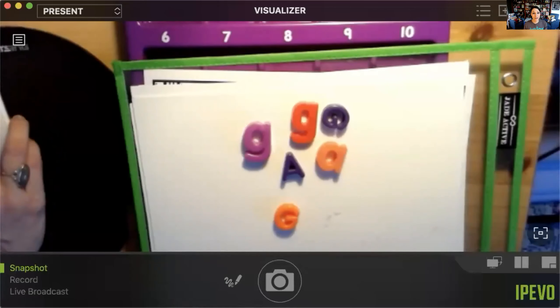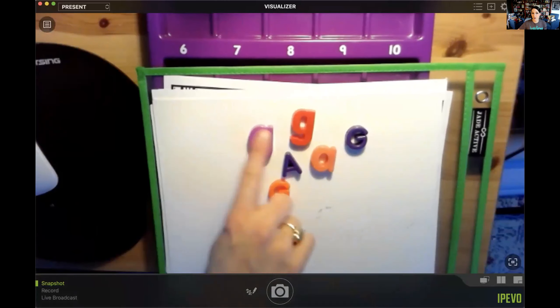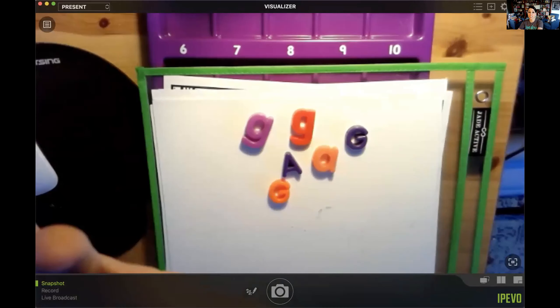I have some letters here — just like at morning meeting, we're going to count how many G's and how many A's I have. Let me share my screen. If I'm just looking at these and they're kind of all over the place, it's really hard to count because I might count one and then jump around. So I'm going to guess. In math, we call that an estimate. How many do you think there are? Do you think there's only one? We can see there's more than one. Do you think there's five? Do you think there's ten?